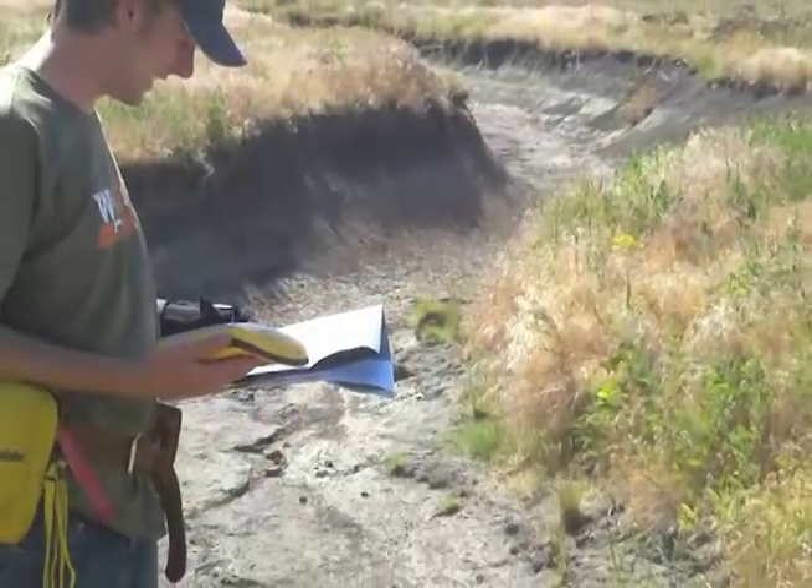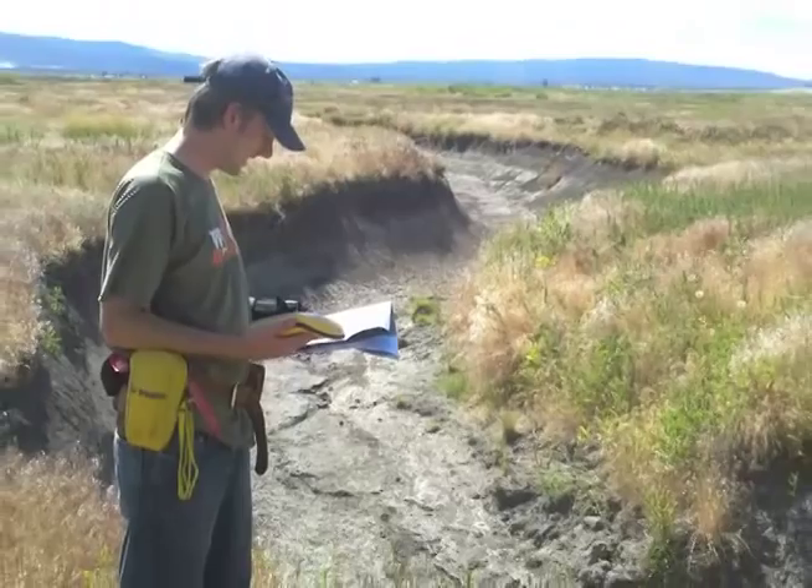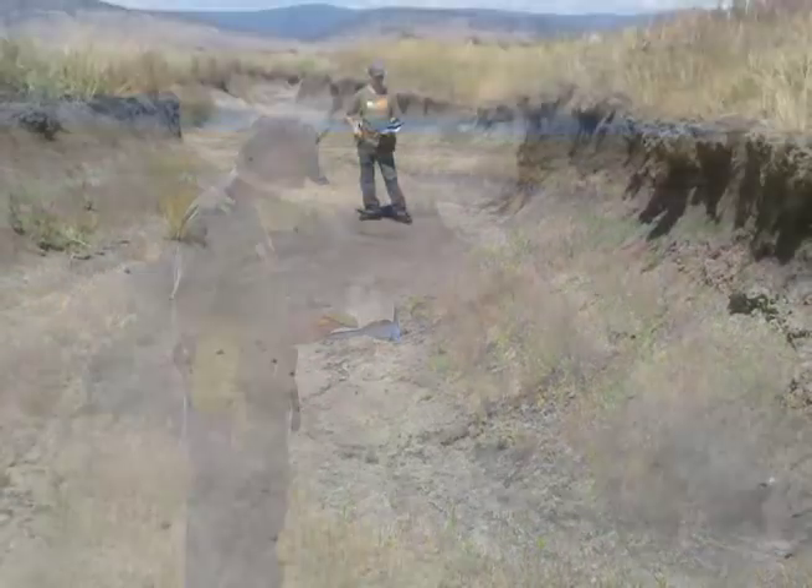What we've done here in phase one of the project is to eliminate over 17 miles of deeply incised gullies, where the channel is cut deeply into the soft, alluvial soils. That has a tendency to dry out the surrounding landscape.